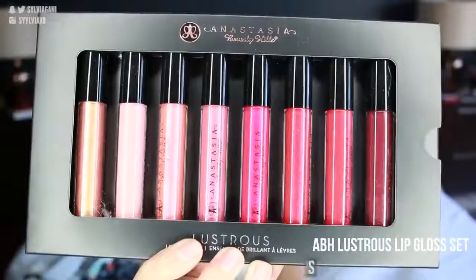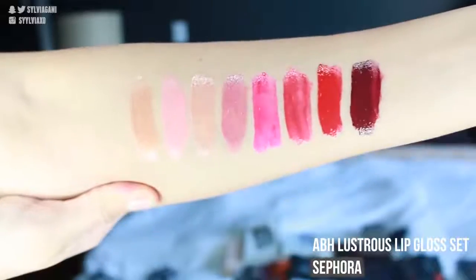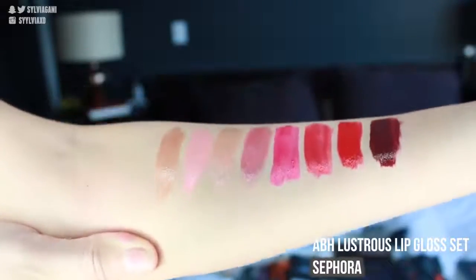Another lip product I got is the Anastasia Beverly Hills Lip Gloss Set. It goes from a really nice nude to a darker color at the very end.